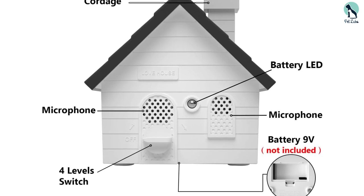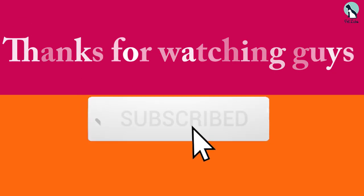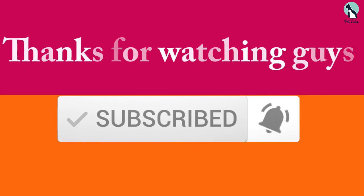Thanks for watching, guys. I hope you liked this video. If this was helpful, please make sure to like, comment, and subscribe. If you have any questions related to these products, you can leave a comment below and I will get back to you.